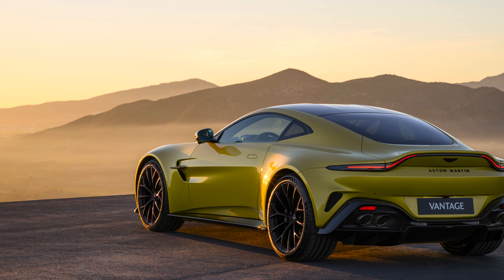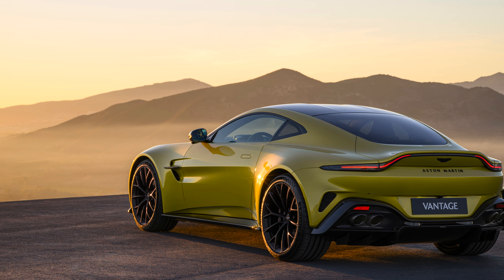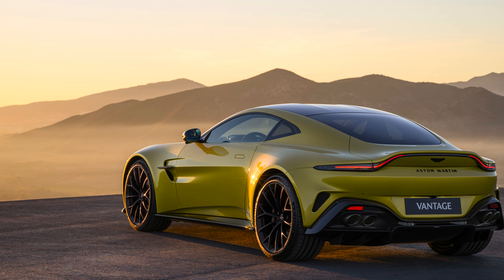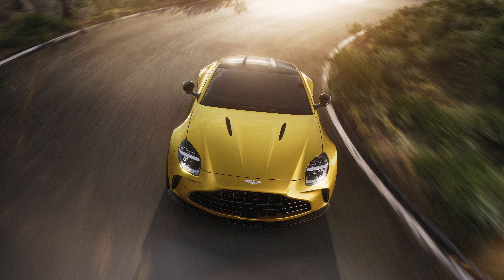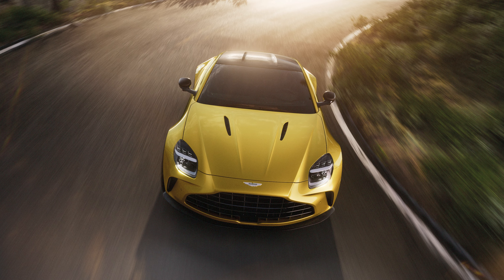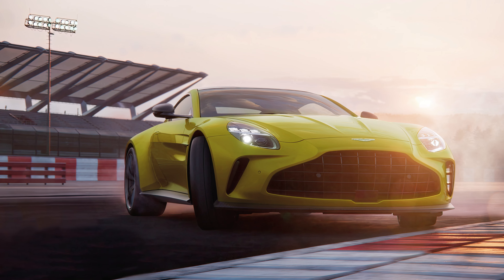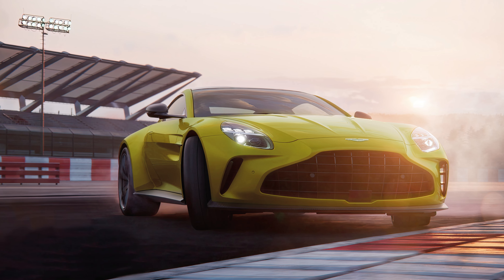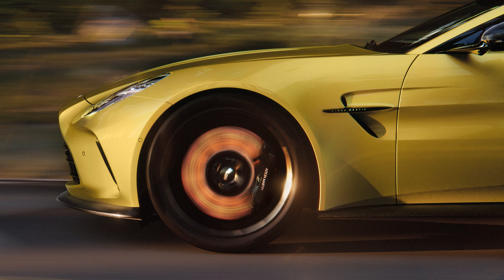That larger grille lets in more air, which helps keep the car cool. The chassis has been stiffened up and adaptive dampers are standard kit. Aston says the Vantage has a perfect 50-50 weight balance, which means playing around with the e-diff settings should yield quite an entertaining driving experience. You get different drive modes — wet, sport, sport plus, track, and individual — along with different levels of traction control so you can keep things tidy or let the tail hang out. You can also turn traction off entirely if you prefer.